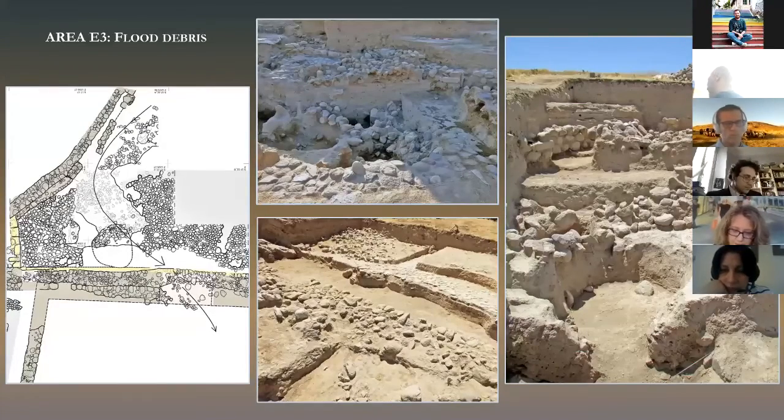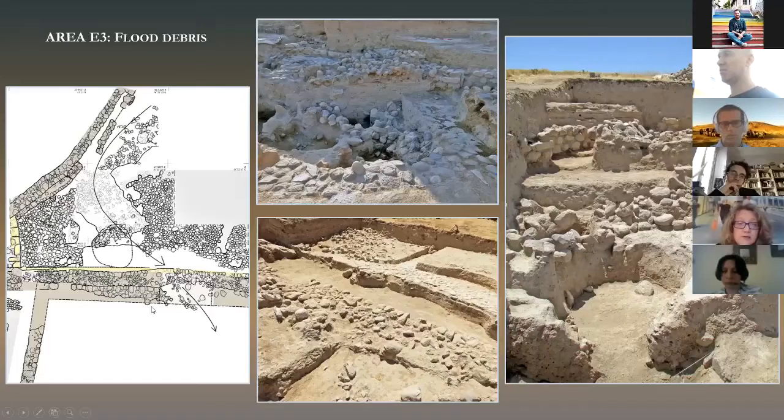Sometime after the votive pits were filled, the plaza was covered by a thick layer of debris and mud resulting from significant flooding episodes. These deposits were carried down onto the plaza from a higher area located immediately to the south. We can see in the plan the trajectory of the debris that were stopped for the most part by the citadel walls. The finding of some debris beyond this line of walls suggests the presence of a gate through which most of the material must have passed. You can also see the remains of this mud layer sitting directly onto the plaza — a very thick mud layer almost completely devoid of finds.